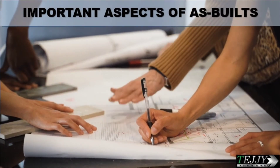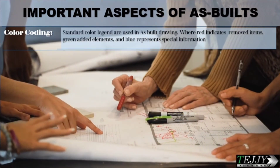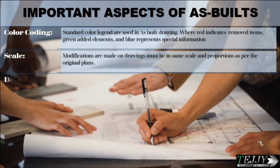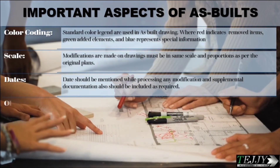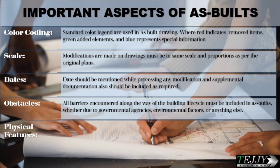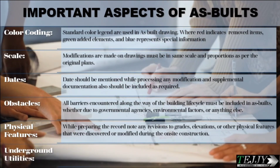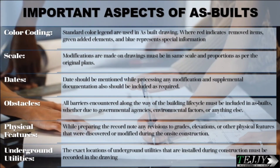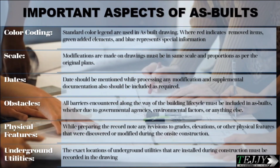Important aspects of as-builts include: color coding — standard color legends are used, where red indicates removed items, green indicates added elements, and blue represents special information; scale — modifications made on drawings must be in the same scale and proportions as the original plans; dates — dates should be mentioned when processing any modification, and supplemental documentation should also be included as required; obstacles — all barriers encountered during the building life cycle must be included, whether due to governmental agencies, environmental factors, or anything else; physical features — note any revisions to grades, elevations, or other physical features discovered or modified during on-site construction; and underground utilities — the exact locations of underground utilities installed during construction must be recorded in the drawing.